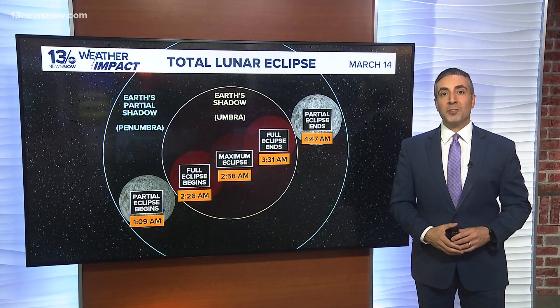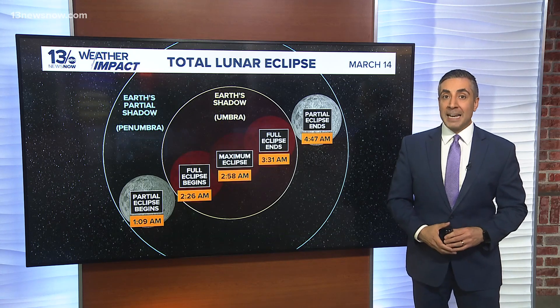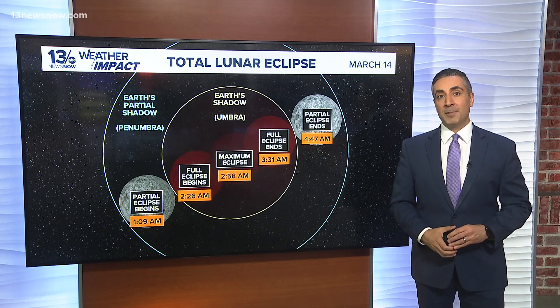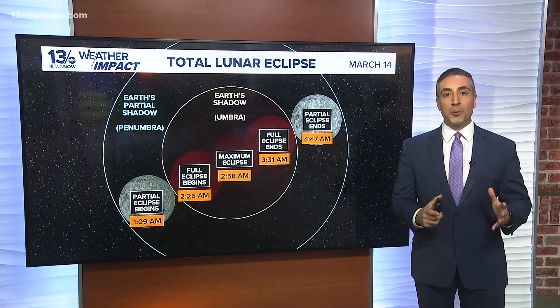Over the next hour, the moon will take on a reddish hue, deepening in color as it approaches totality. Totality, which is the most dramatic stage of the eclipse, will occur at 2:26 a.m. and last for about 65 minutes. During this time, the moon will glow in shades of red and orange, a result of sunlight refracting through Earth's atmosphere.